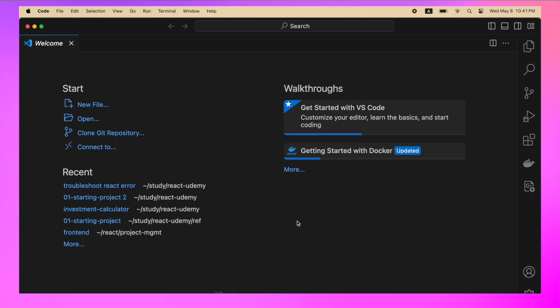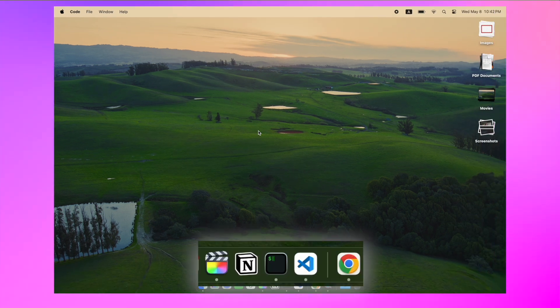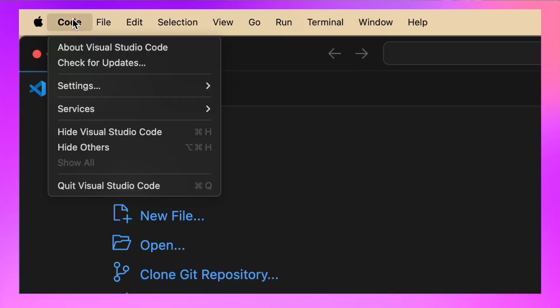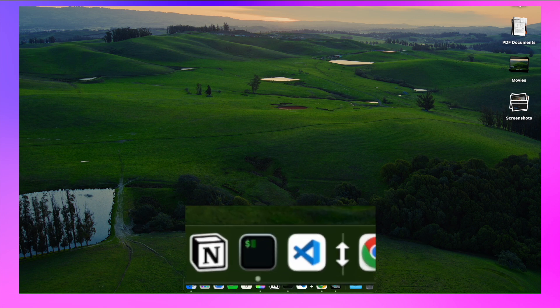Tip number 1 is closing the app permanently. When I started using Mac, I saw that even when I closed the app, the app stays running — even when you click the red button on the left side of the application. You can see the app is still running in the dock; there is a little dot at the bottom of the application icon. If you want to close it permanently, go to the name of your application on the left corner of the menu bar. In my example, it's VS Code — click the app name and select Quit, or use the shortcut Command Q. Now the app is closed permanently and you don't see the dot anymore.